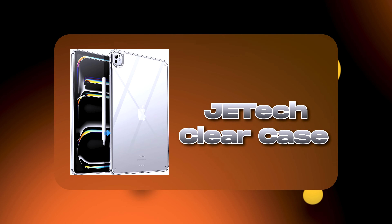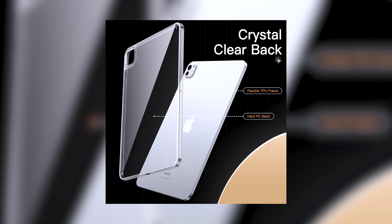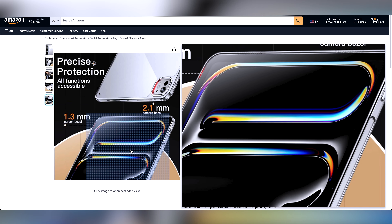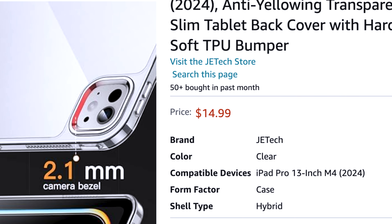Now let's talk about anti-yellowing clear cases. We all want that clear case which is sleek, but the only problem is that over time the transparent case turns yellowish, which nobody wants. Worry not — I would suggest you buy the JETech clear case. This case promises to be anti-yellow because it is made up of two different materials: a flexible TPU frame on the sides and hard plastic at the back. It will protect your iPad thoroughly and is designed with higher bezels than the screen and camera, safeguarding both. The best part is it won't make the iPad Pro look bulky. It starts from $14.99 USD.